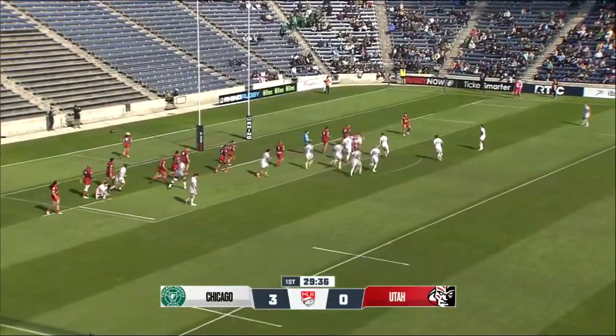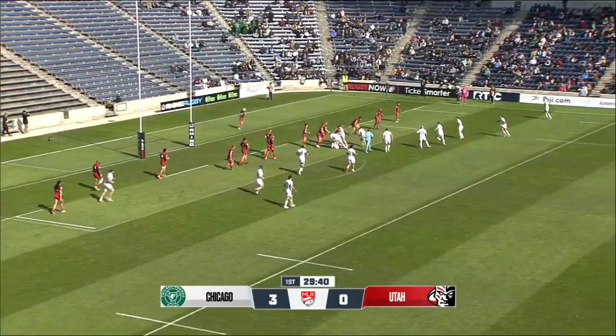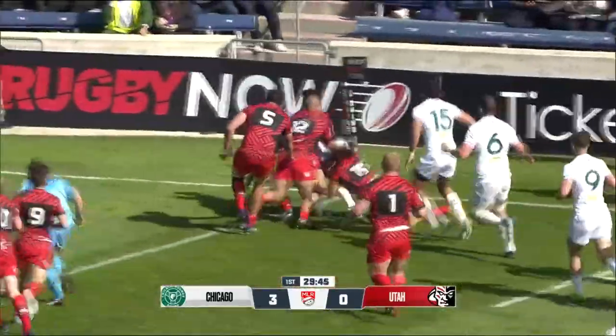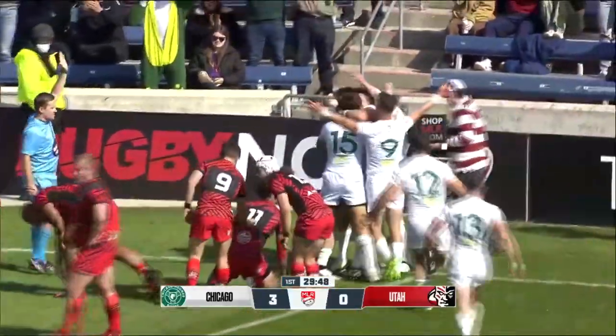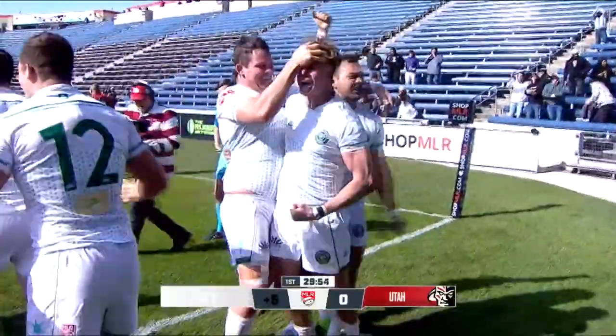Miscue through the hands, but picked up by Dominguez, out to the wing, got a little bit of space with the reach — and there's the first five-pointer ever at Seat Geek Stadium for the Chicago Hounds, and boy did they love it.